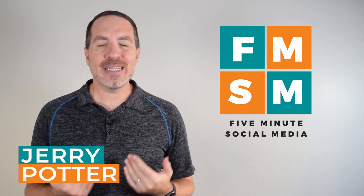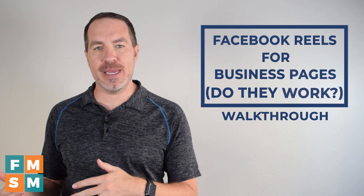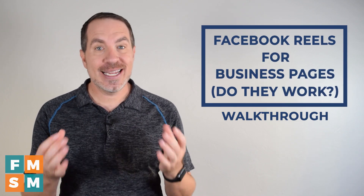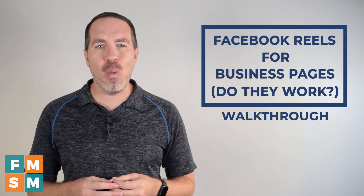My name is Jerry Potter — yes, it rhymes with the boy wizard. In this video, we are talking about Facebook Reels for business pages. Do they work? The short answer is yes, they do work. But let's talk a little bit more about why.